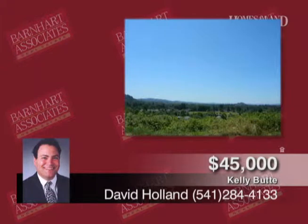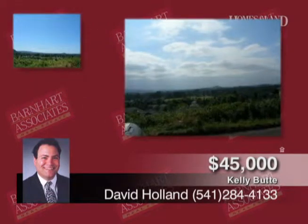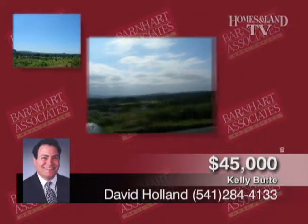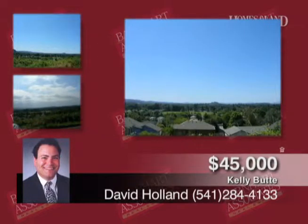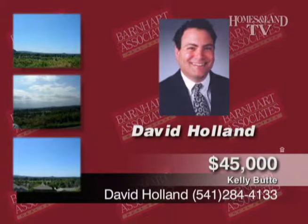This is a Kelly Butte view lot with panoramic views over the city of Eugene. The seller has plans for a 2,600-square-foot spectacular view home, but will consider build-to-suit, sale, or other creative ideas. $45,000. Call David Holland.